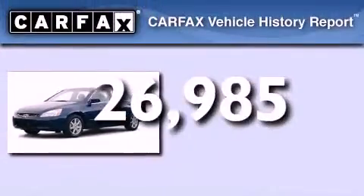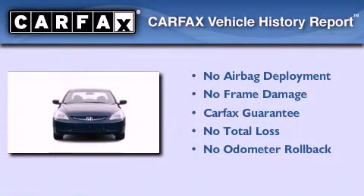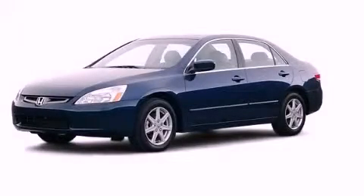This vehicle has less than 27,000 miles. Not to mention that this Honda qualifies for the Carfax buyback guarantee. This vehicle won't last long at this price — call and arrange a test drive now.